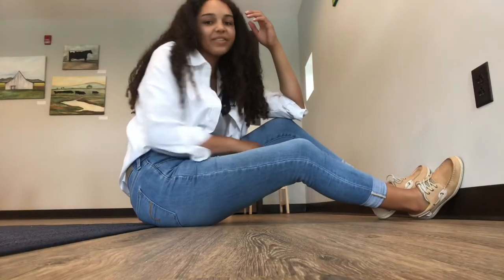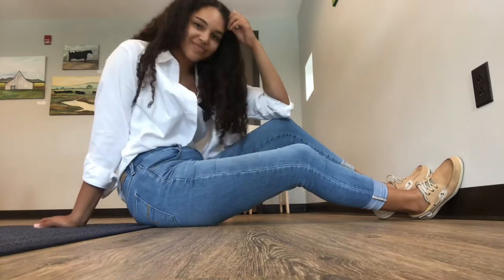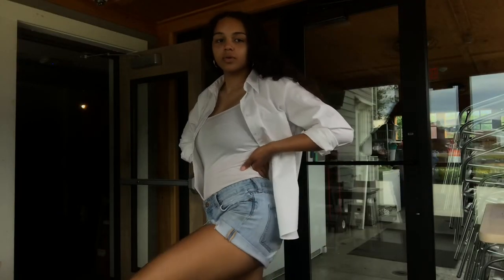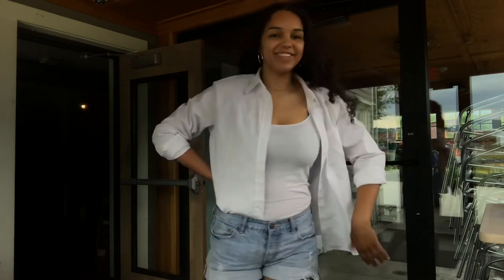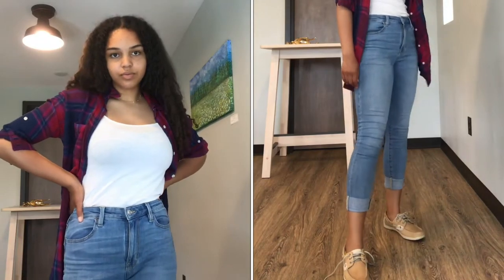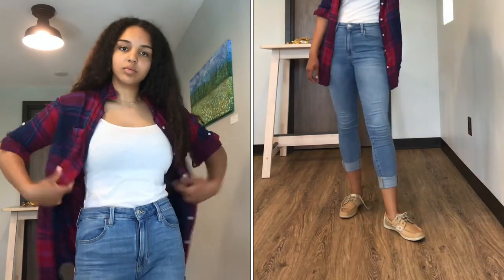For this first outfit, I took a pair of blue jeans and cuffed them, threw on a white tank top and a white linen button-down, and it is super cute, clean, and comfy. You can also switch out that button-down for a fun flannel for a more casual take on the look.